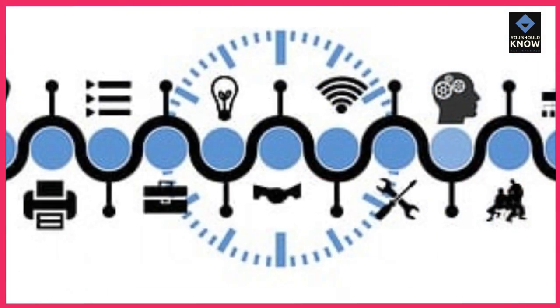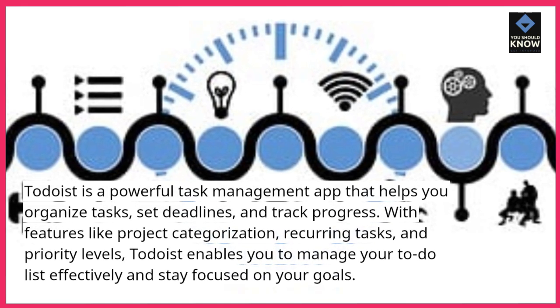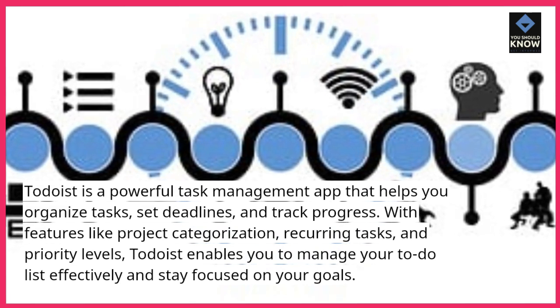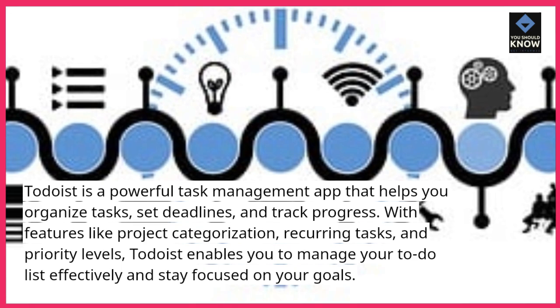1. Todoist is a powerful task management app that helps you organize tasks, set deadlines, and track progress. With features like project categorization, recurring tasks, and priority levels, Todoist enables you to manage your to-do list effectively and stay focused on your goals.